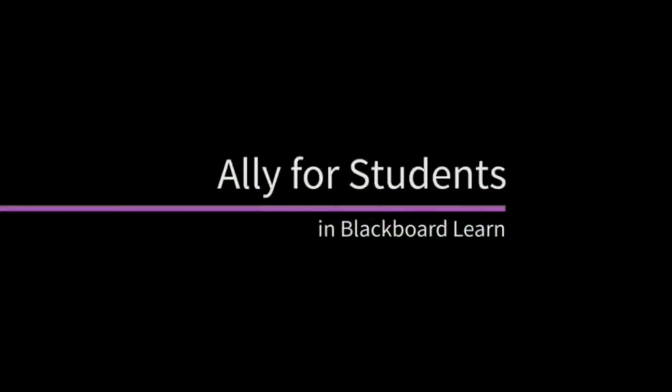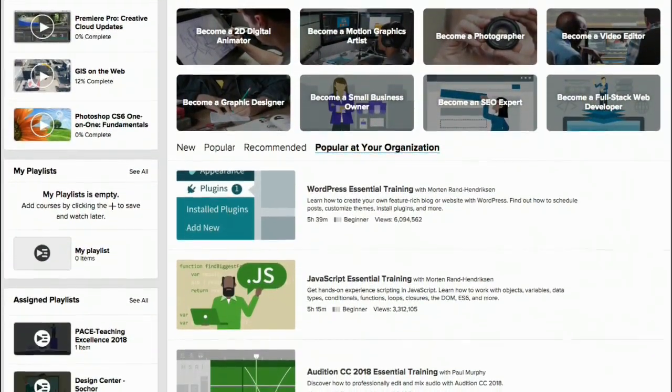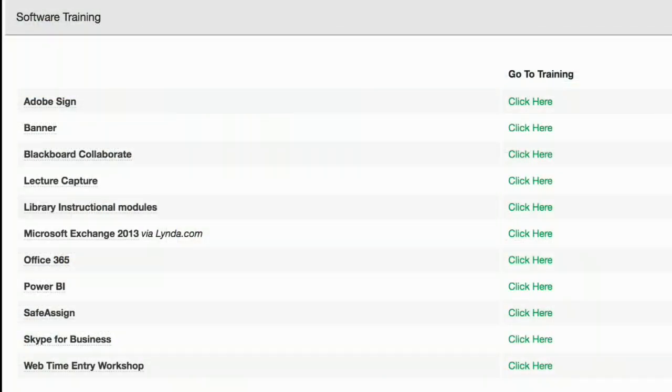Accessibility is essential in learning environments, and MUIT offers support in creating accessible learning environments online and in the classroom. You can also help your students brush up on their tech skills with specialized training through Linda Campus, soon to become LinkedIn Learning, and IT training available on our website.